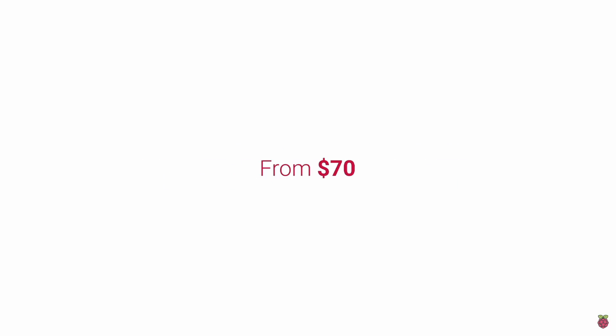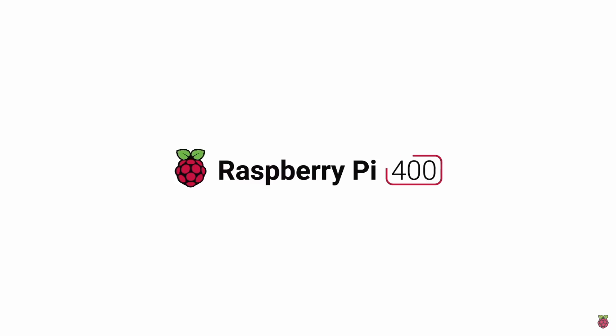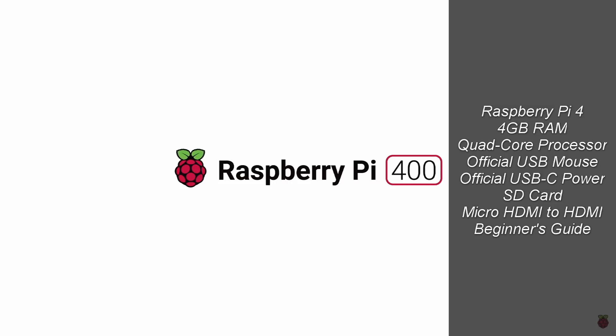You get the official USB mouse, the official USB-C power supply, an SD card with Raspberry Pi OS pre-installed, a micro HDMI to HDMI cable, and the official Raspberry Pi beginner's guide. The Raspberry Pi Foundation is boldly calling the $100 Pi 400 computer kit the Christmas morning product, since it's effectively an all-in-one, out-of-the-box PC that just plugs into your existing TV or monitor.